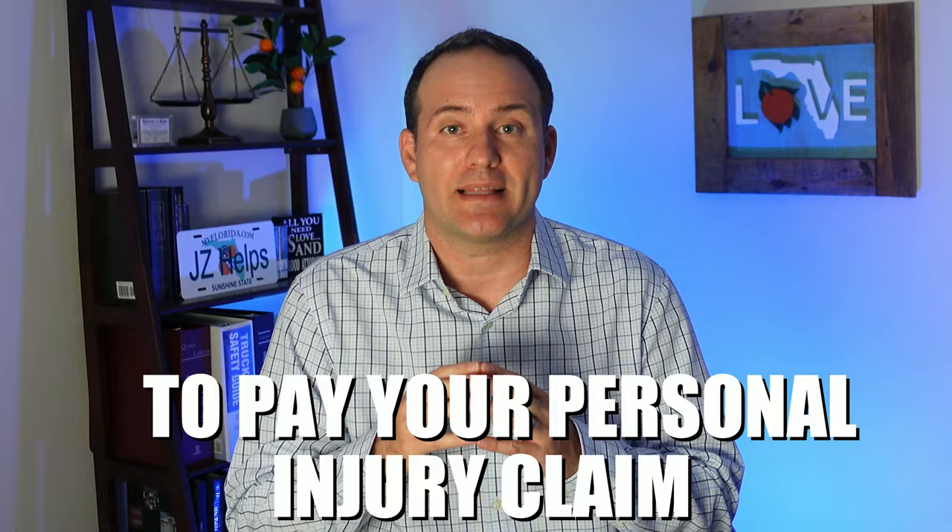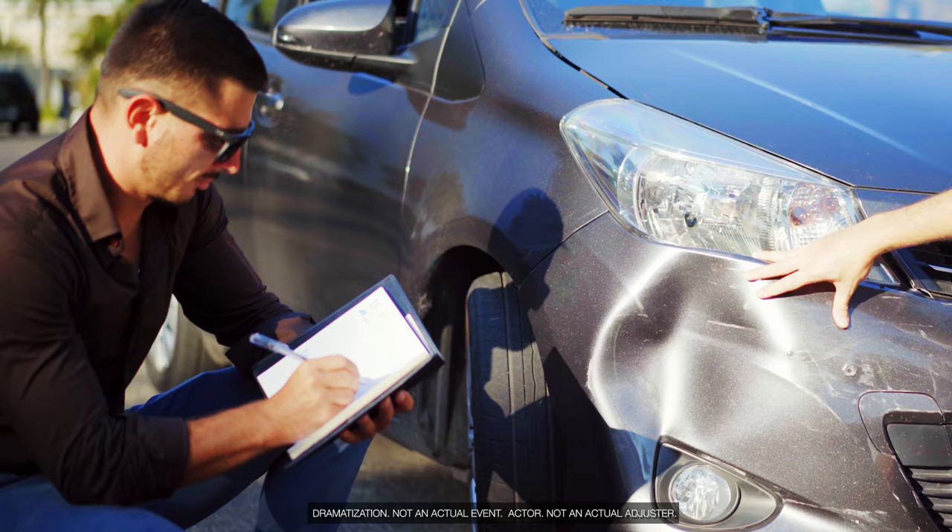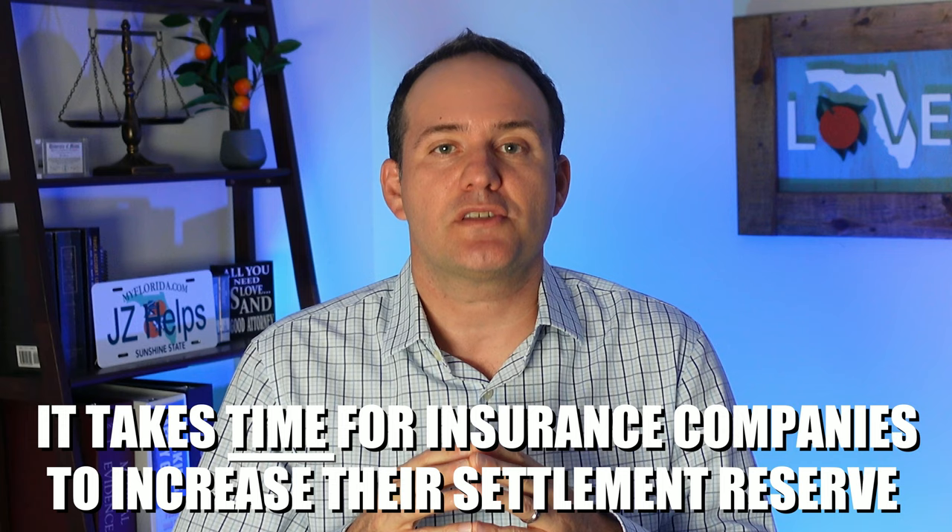The insurance company will set a reserve to pay your personal injury claim. By law, they are required to set aside a certain amount of money to pay your personal injury claim — this amount could be anywhere from zero dollars to a huge number. As the insurance adjuster gets more information, they can either increase or decrease the settlement reserve. Your goal is to get them to increase the settlement reserve as fast as possible. To do this, you or your lawyer will gather and send them any medical records and bills that show how badly you were hurt. It takes time for insurance companies to increase their settlement reserve, and not getting them your medical records and bills fast usually delays your settlement.